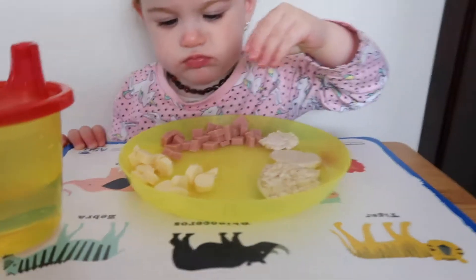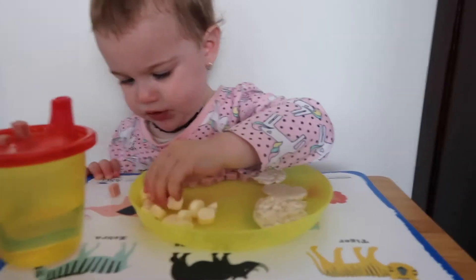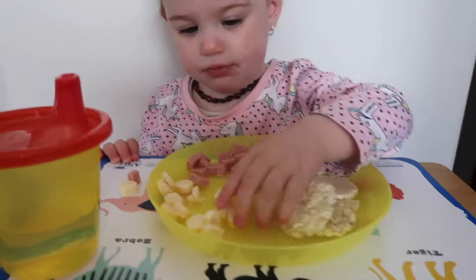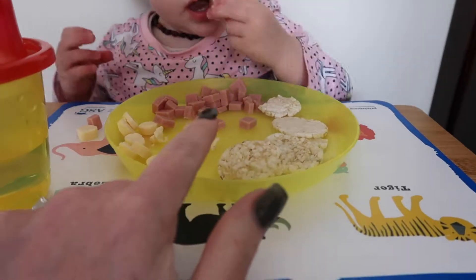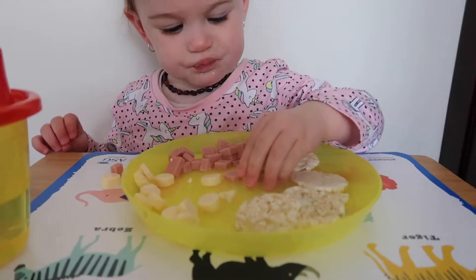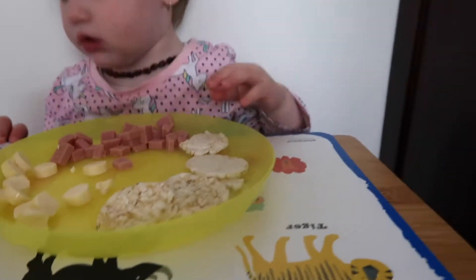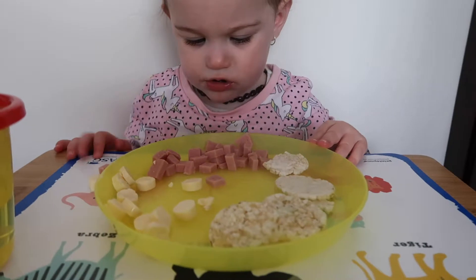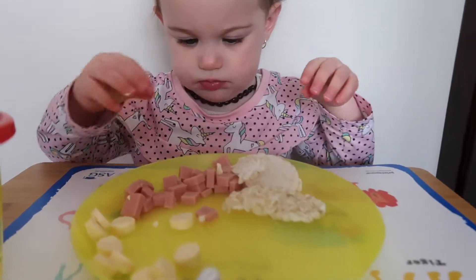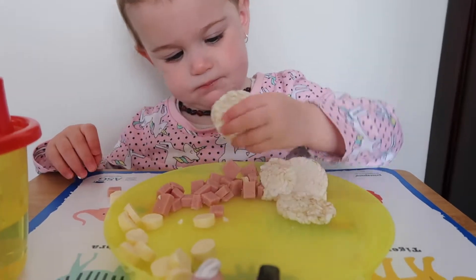Are you having some lunch? We just got a really simple easy lunch today. We've just got some plain rice cakes, some cheese, and some poloni and she's loving it. She's not really into sandwiches and stuff which makes it hard for lunch, because we try and do fruit for morning and afternoon tea and veggies with dinner. But she'll just go to town on these.